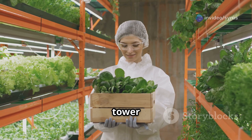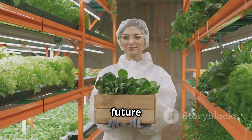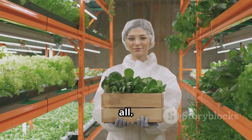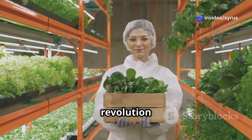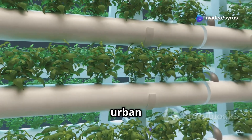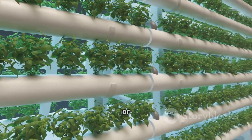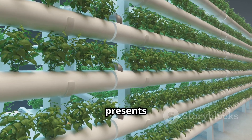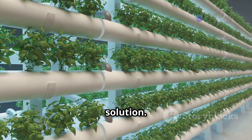In a nutshell, tower farming offers a glimpse into a future where fresh, local and sustainable food is accessible to all. It's time to embrace the vertical revolution and reap the bountiful rewards it offers. So whether you're an urban dweller looking to grow your own food or a city planner aiming to make your city greener, tower farming presents a viable and exciting solution.